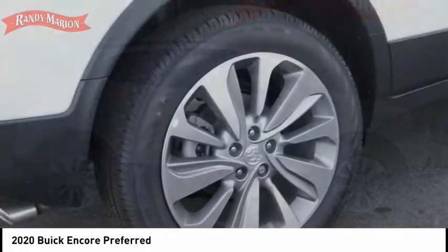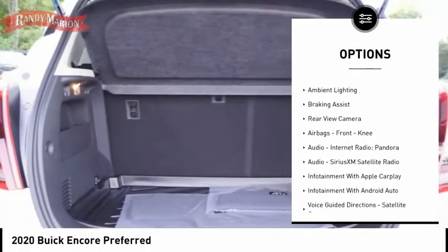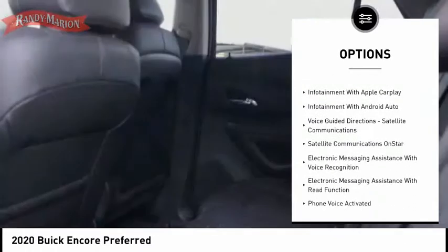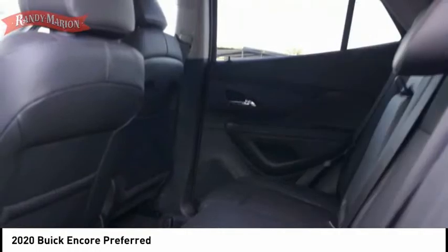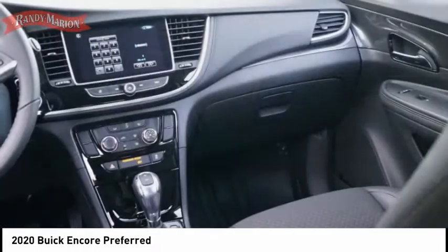Here are some of this vehicle's great options: power windows with safety reverse, roof rails, traction control, stability control, power brakes, ambient lighting, braking assist, rear view camera, airbags, front knee airbags, audio, internet radio, and Pandora.